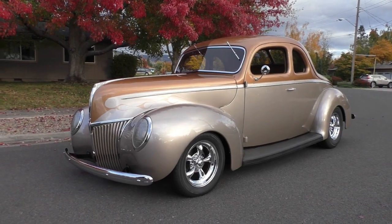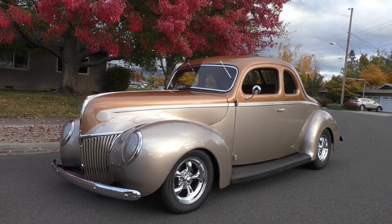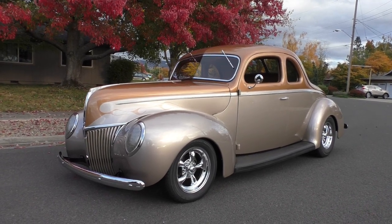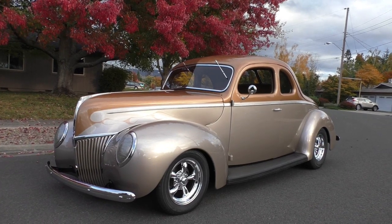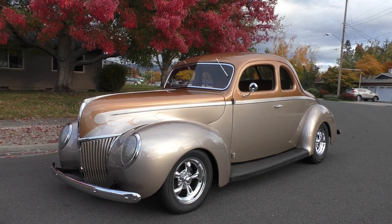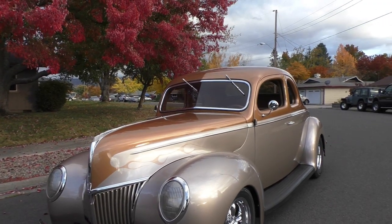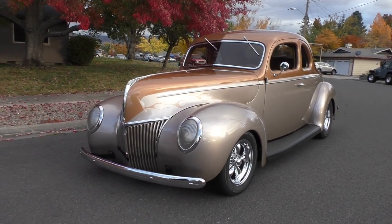Here we are late in the day in a beautiful Medford, Oregon. We've been dodging raindrops all day handling about two or three cars from a collection — the owner is just thinning down a little bit. The owner calls it 'Copper Top' — I'd say it's very subtle and elegant. It's a 1939 Ford two-door deluxe business coupe, finished in a copper top side and a champagne bottom, with a nice powertrain.